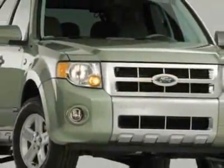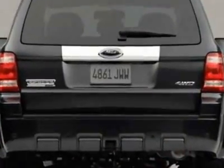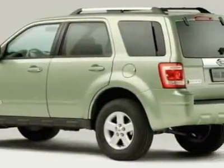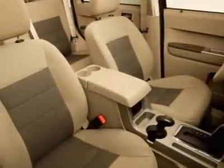This vehicle gets an estimated 30 miles per gallon in the city and an estimated 27 on the highway. This Escape boasts a 2.5 liter inline-4 engine and has a CVT transmission. Another great feature is that this vehicle is a hybrid, with an electronically controlled continuously variable transmission.